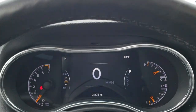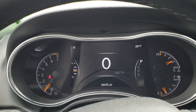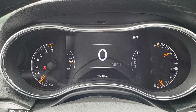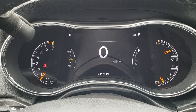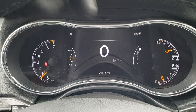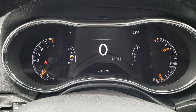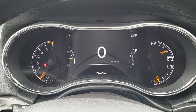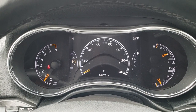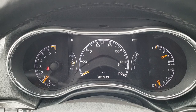As we hop inside here, you can see that this one has 24,475 miles. You get the 7-inch TFT display — you can see your compass, outside temperature display, as well as your digital speedometer. You can configure this in any way that you want and you can even change how the speedometer is laid out. Kind of cool there.